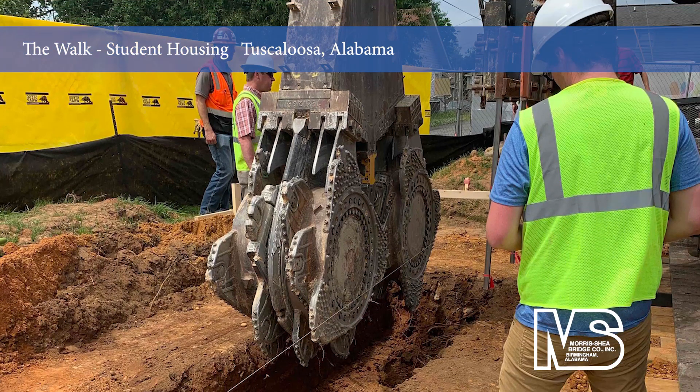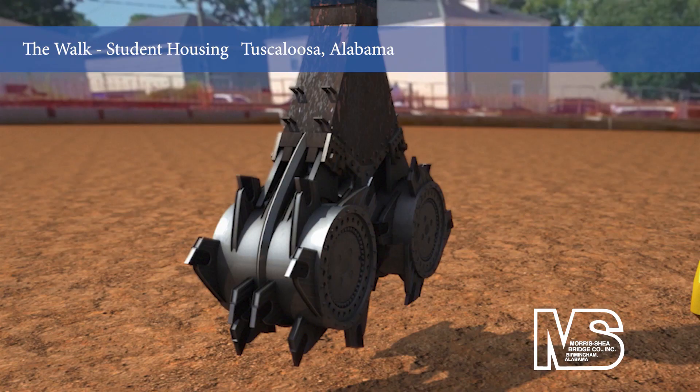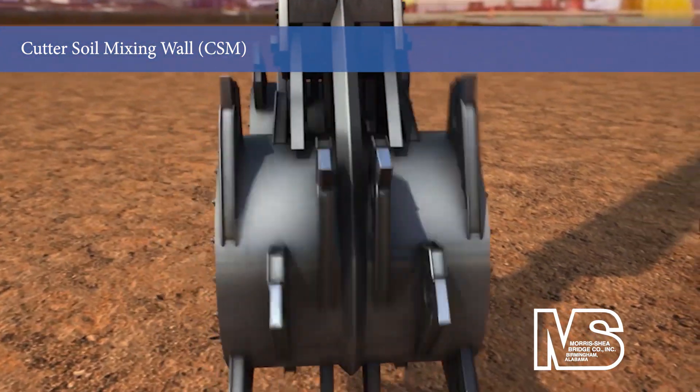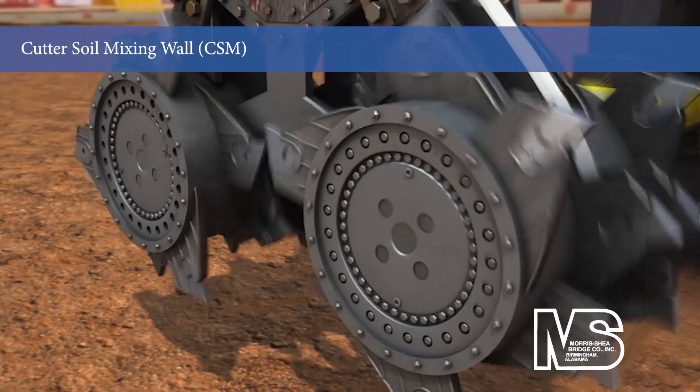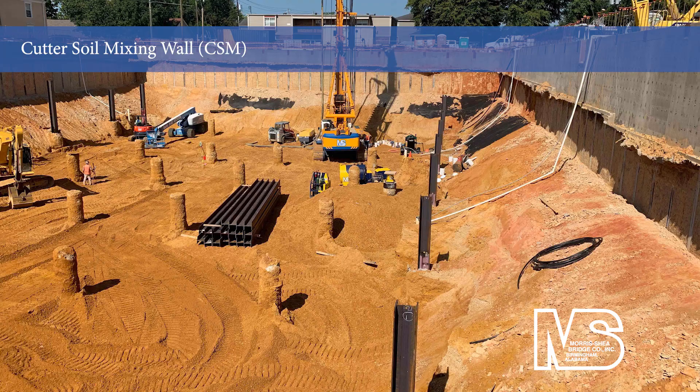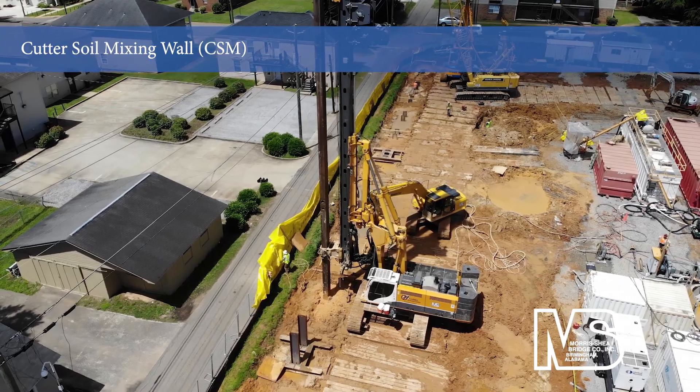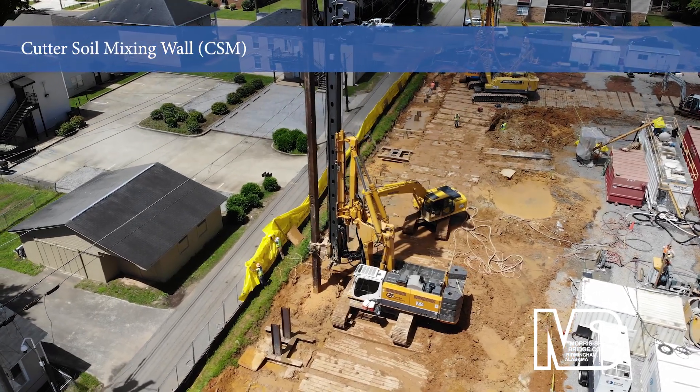Cutter soil mixing is an advanced geotechnical application utilizing two rotating cutter heads to form a homogeneous soil mix retaining wall. A CSM wall can serve as both a construction perimeter and water cutoff structure. This duality of purpose can result in cost and schedule savings during excavation, dewatering, and perimeter wall development.